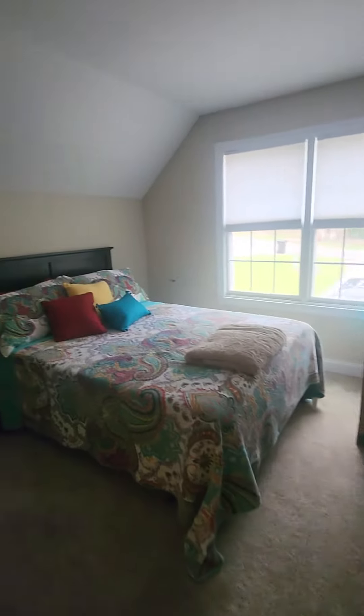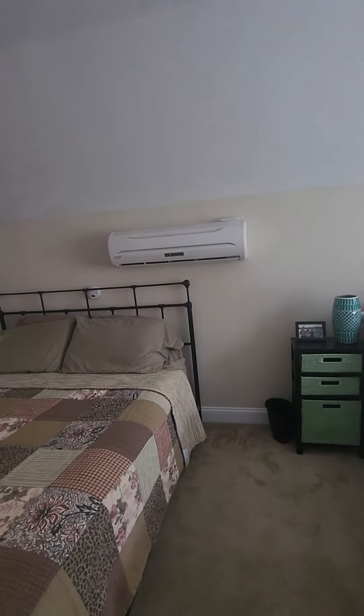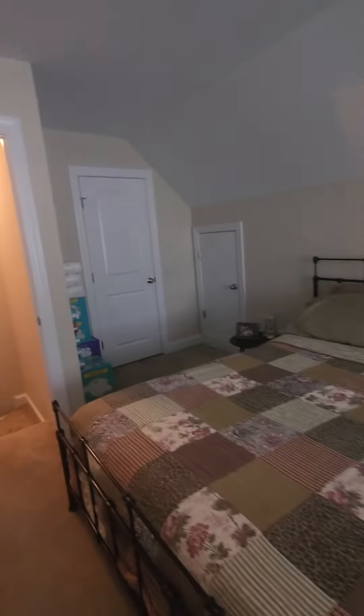Here is the bonus room. They have a mini split up here, which is a zone system — it's its own HVAC unit. This is going to be the attic access.